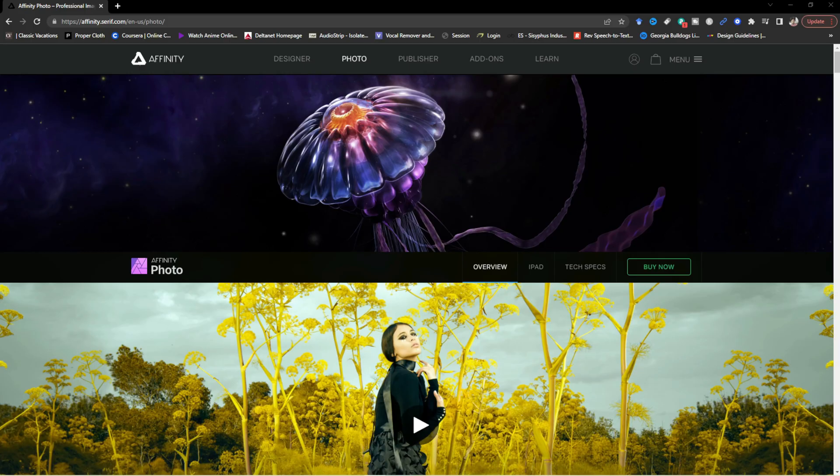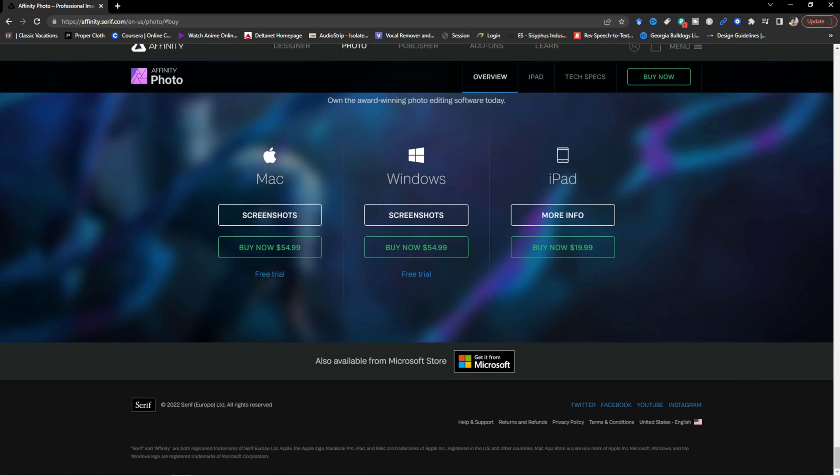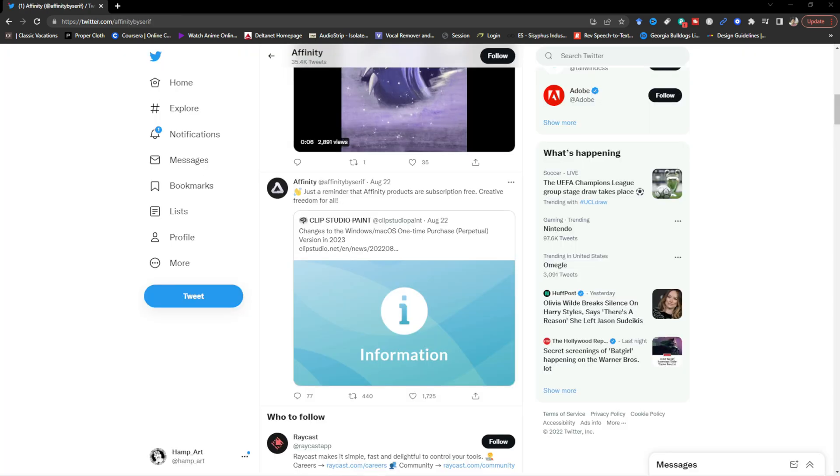And then another application that kind of threw some shade at Clip Studio Paint on Twitter — Affinity Photo, which I actually have but don't draw on, so I guess I'll start drawing on it. They said on Twitter: 'Just a reminder that Affinity products are subscription free — creative freedom for all.'